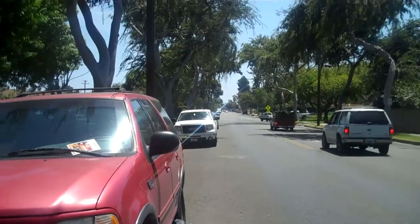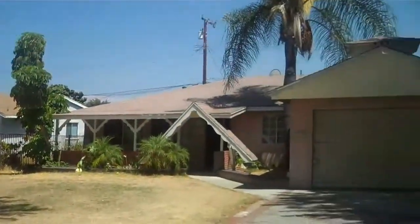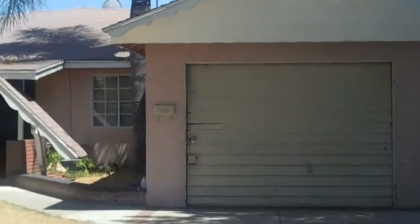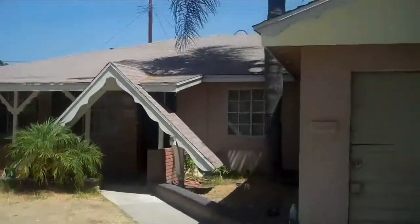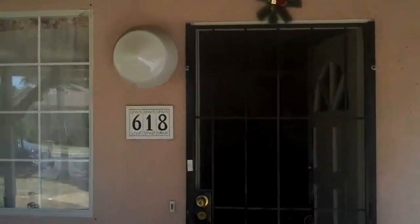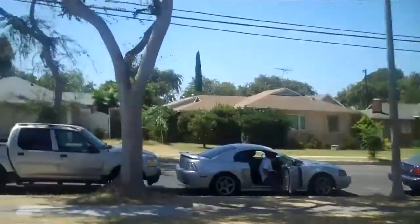We're here at 618 South Gilbert Street — this is the street from the property. This is the subject property right here. 618 South Gilbert is going to be hitting the market in about a week or so, and this is going to be sold as a lease option. Take a look at it — 618 South Gilbert Street, located in Fullerton.